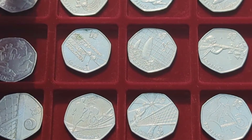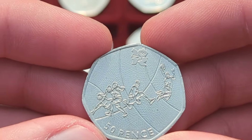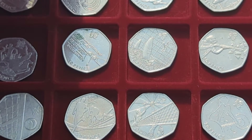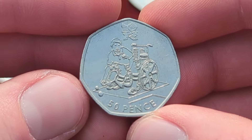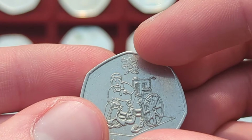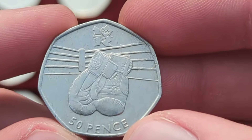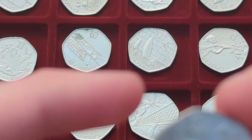Please comment down below your favourite Olympic design — I will say mine when we get to it. We then have Olympic basketball. Of course these are all from 2011, issued the year before the Olympics in readiness so they were ready to circulate that year. We then have Olympic boccia, which is actually a Paralympic design as you can see here — a slight change to the logo.